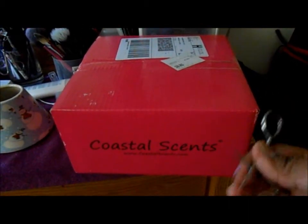So the box is here and I'm going to open it up. I'm just going to use some eyebrow manicure scissors.